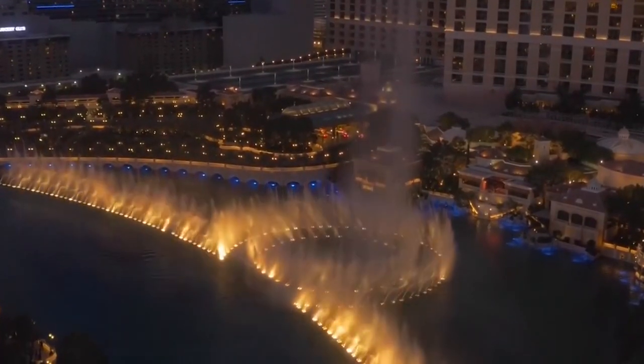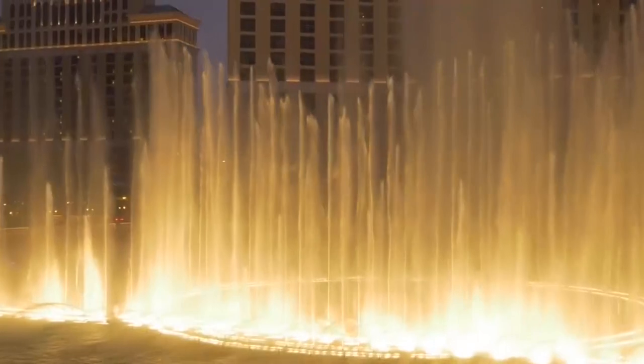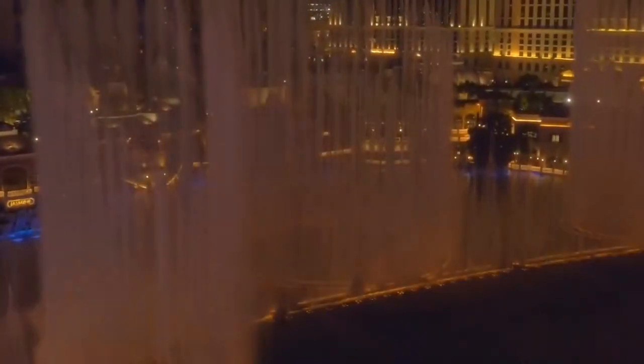Fall in love with this unprecedented aquatic accomplishment as you enjoy an enchanting concert of opera, classical, Broadway, and pop tunes. Catch the show every day beginning at 3 p.m. during the week and starting at noon on the weekends. If you miss one show, don't fret, as every half hour another show starts and after 8 p.m. it's every 15 minutes.